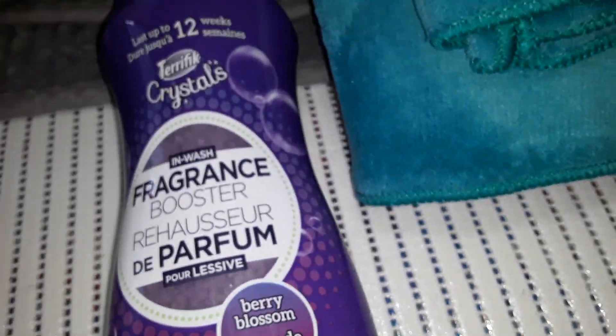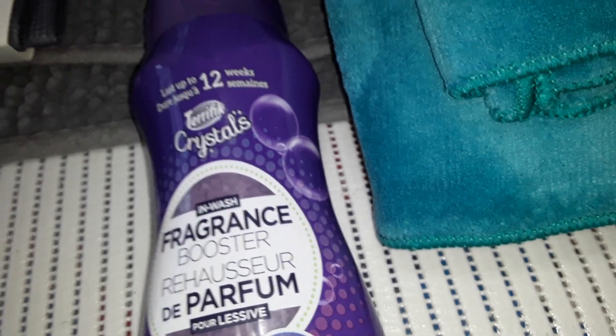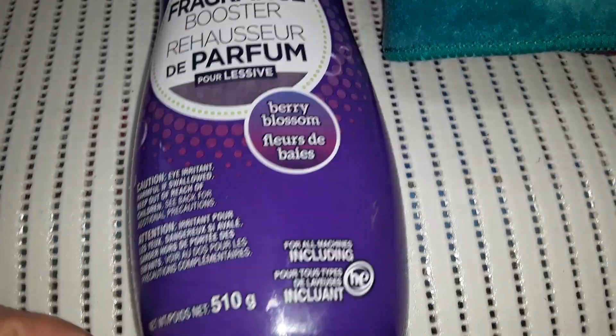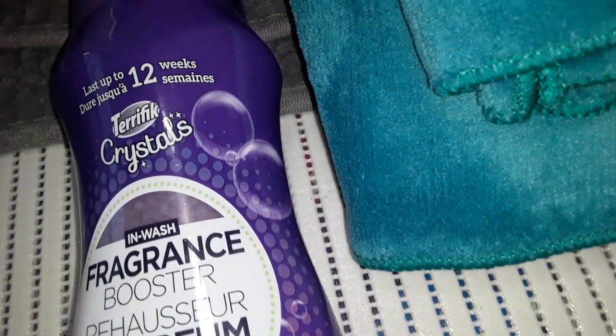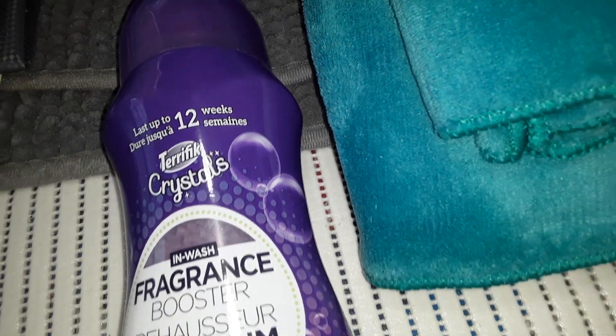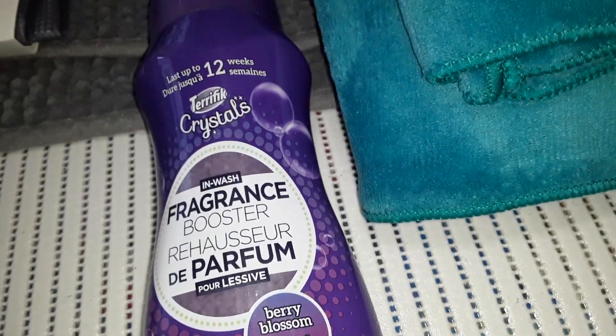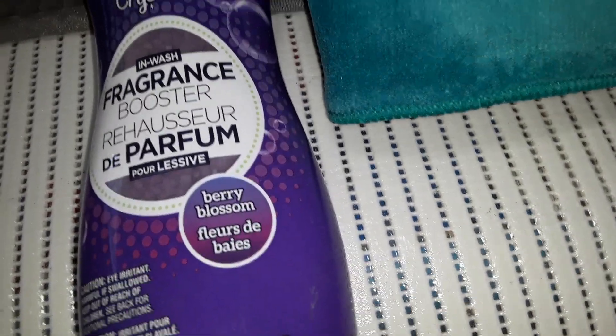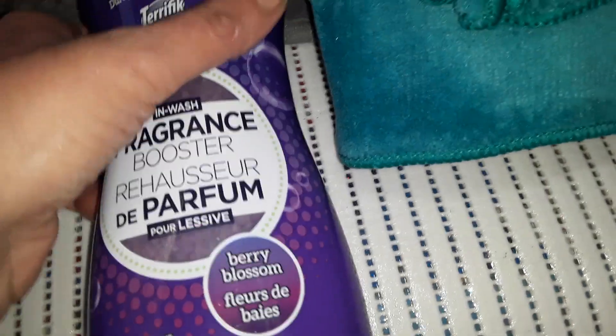So this was $4. I've never tried any of these laundry booster things, so I thought I would give it a try. It has 510 grams — I think that's a good price for $4. This is by Terrific Crystals. It says it lasts up to 12 weeks for the smell. This is the berry blossom one, in the purple color. I'll try it with our towels and sheets.